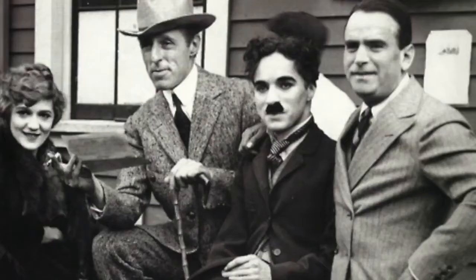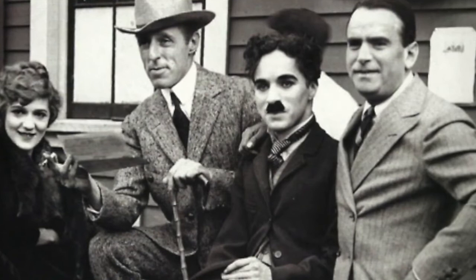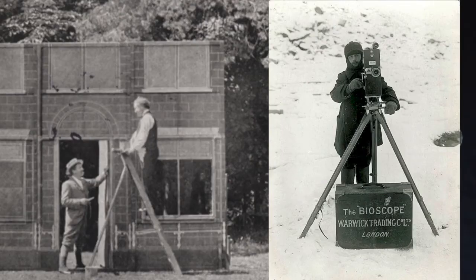No one had ever seen a steam locomotive go backwards and swallow its own smoke. For us in the beginning of the 21st century, this is so commonplace as to be almost boring. For people at the beginning of the 20th century, these kinds of images were stunning, exciting, and fascinating.